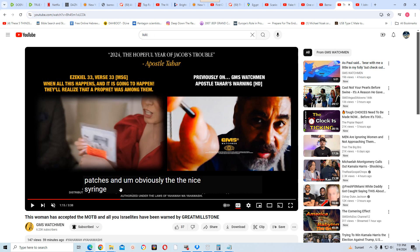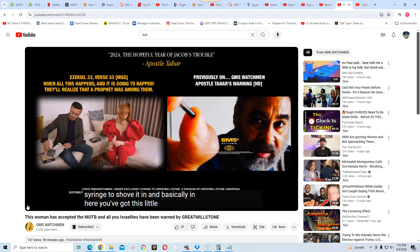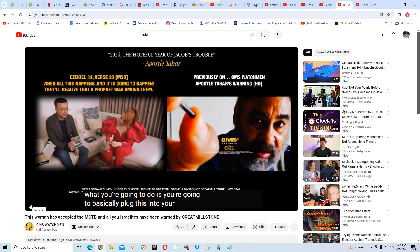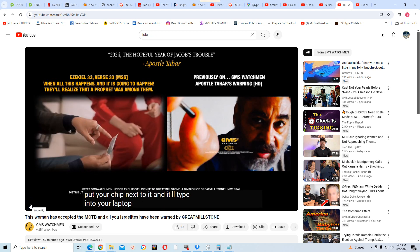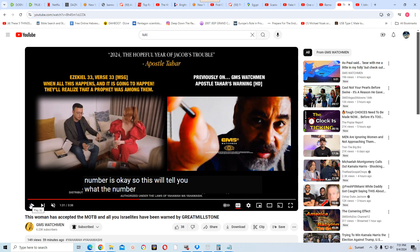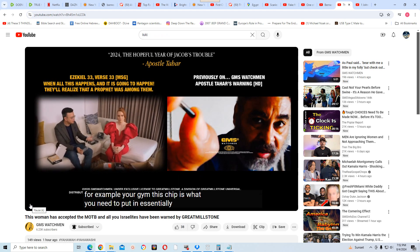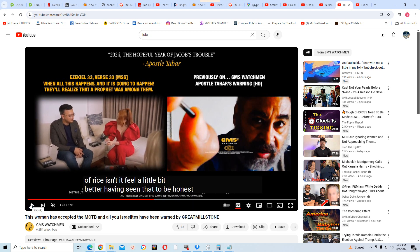The kit includes patches and a syringe to inject the chip. You register it to your laptop — you plug in a reader, put your chip next to it, and type in your chip number. It can store things like your gym membership. The chip really is just the size of a grain of rice.